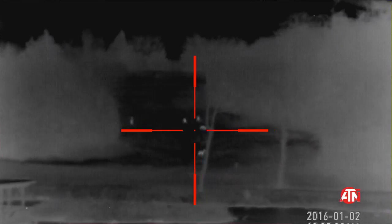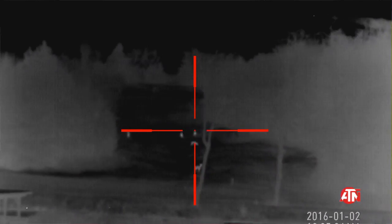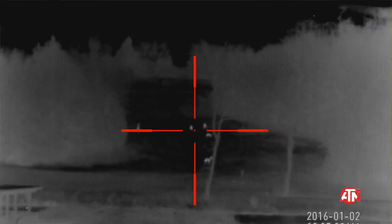I was out fiddling with it and I didn't even realize there were deer on the hill — I didn't see them. I don't know that I would have seen them with my standard night vision if I wasn't looking for them. But as soon as I put this up and looked across the dam, I see these white spots moving and running around. There were five or six deer over there. That's one of the things I really like about the thermal.